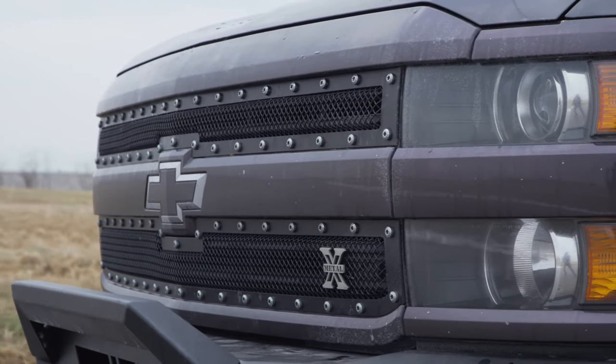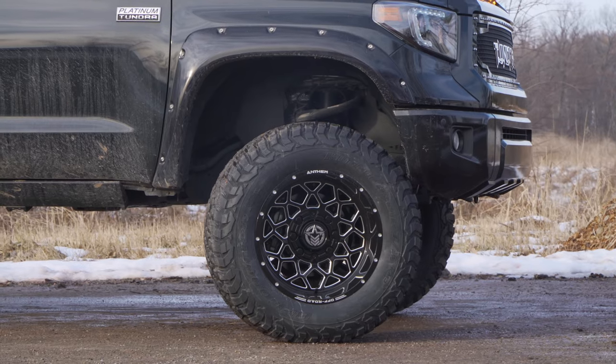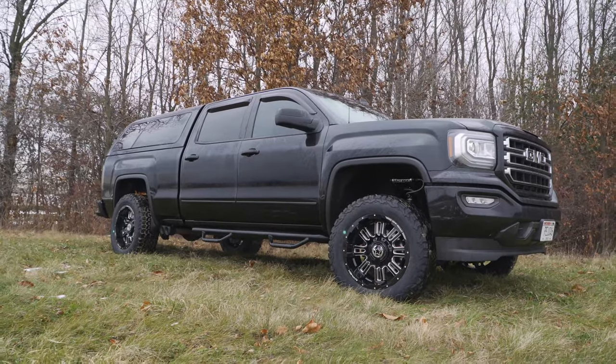So when General Motors picked out the stock wheels and tires to put on my truck, they picked out what was going to be the most cost-effective and provide the best fuel economy, because that's what your average consumer wants. But let's face it, you're watching this video because you are not the average consumer. You care about the look, you care about the style, and you want your vehicle to do all of the things that you bought it to do and look good doing it.